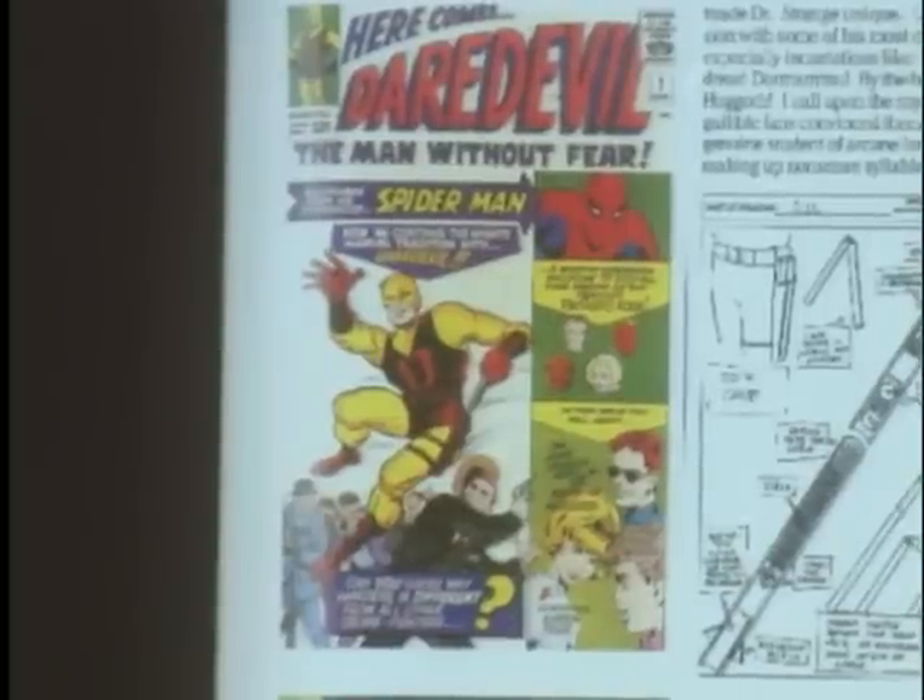A dull yet giant letter D, which sometimes more resembled a giant letter O, covered his t-shirt. Atop his mask, he tried to place devil horns to make the point he was Daredevil. But his horns were short, stubby, and rounded, making him look more like a Care Bear than a devil.